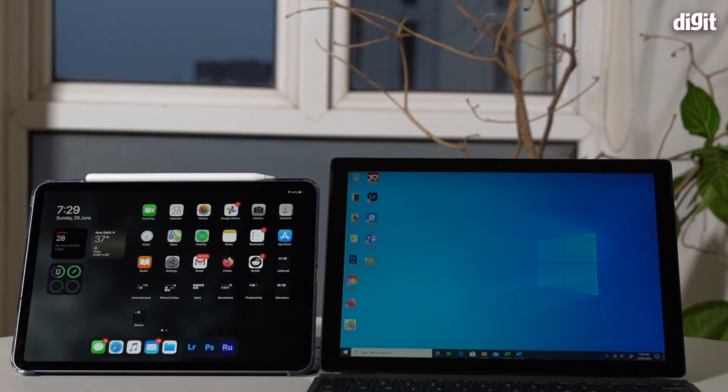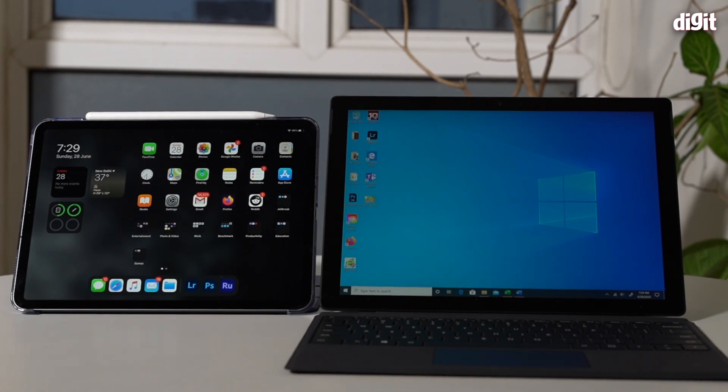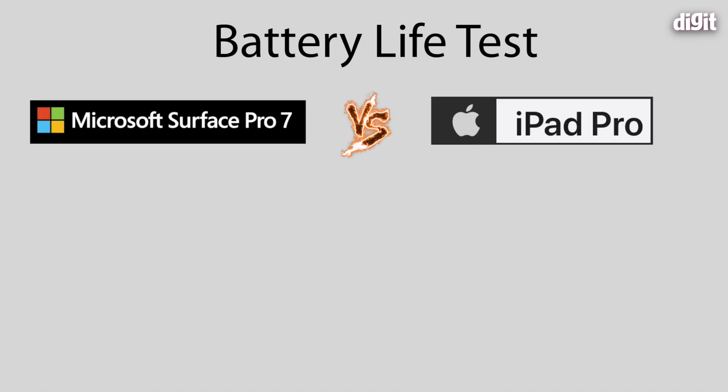To conclude: the Surface Pro 7 fully kitted out with the Surface Pen and Type Cover costs close to 1 lakh 40 thousand. The iPad Pro — even the 2020 or 2018 variant, 12.9-inch, with the Magic Keyboard and Apple Pencil — still costs less than the Surface Pro 7. In terms of performance, the iPad Pro matches the Surface in almost every regard and in creative workloads outperforms it by a massive margin. The iPad Pro ends up being far better value for creators or anyone who wants something light, thin, and always ready to go. Battery life on the iPad is also longer.